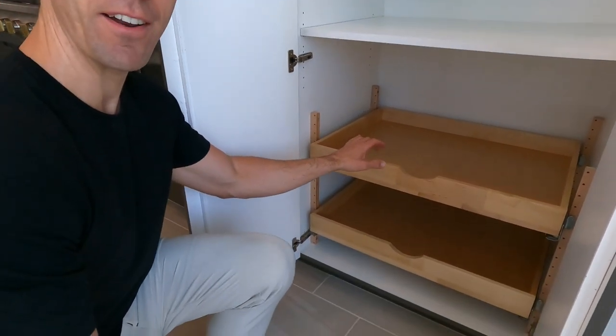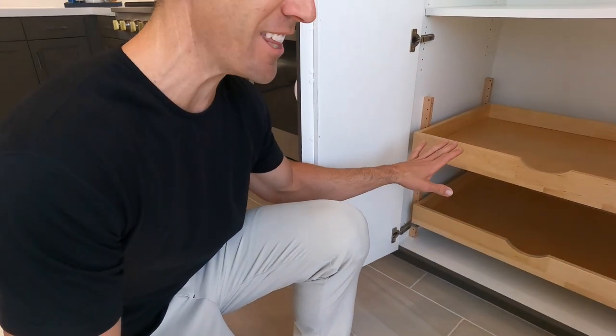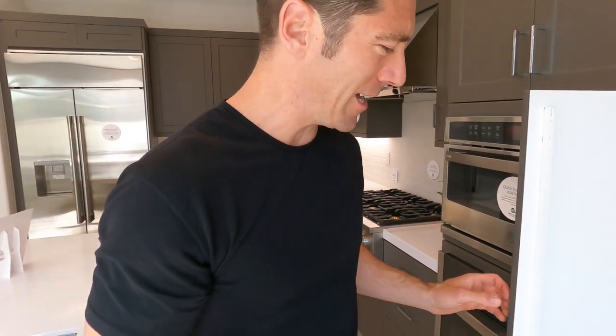To all my bakers out there, take a look at this little hidden gem — come down here to this little pullout shelf. How nice are these? Ooh, a little soft close. I like that. I like that a lot.